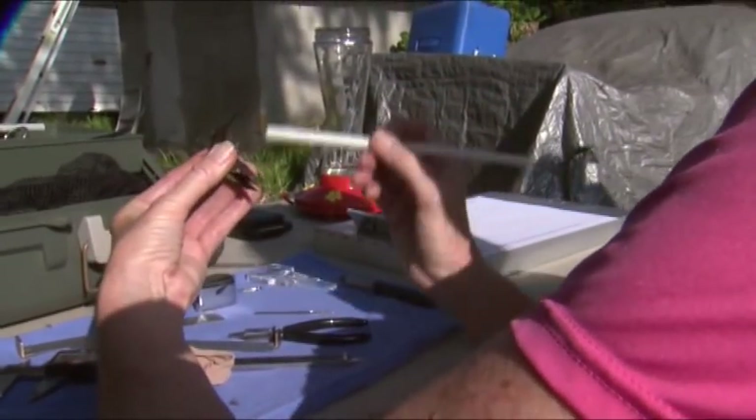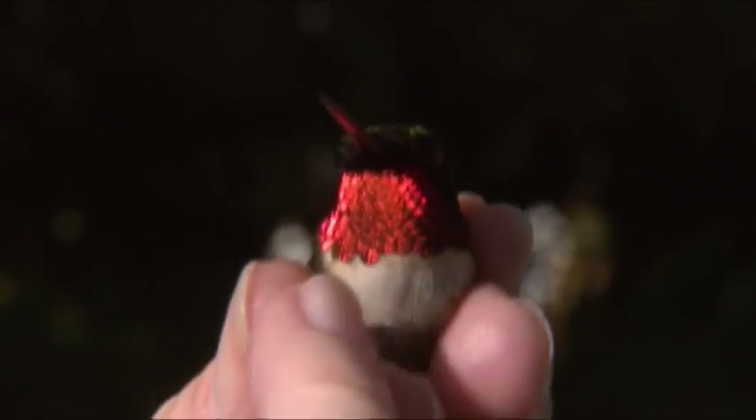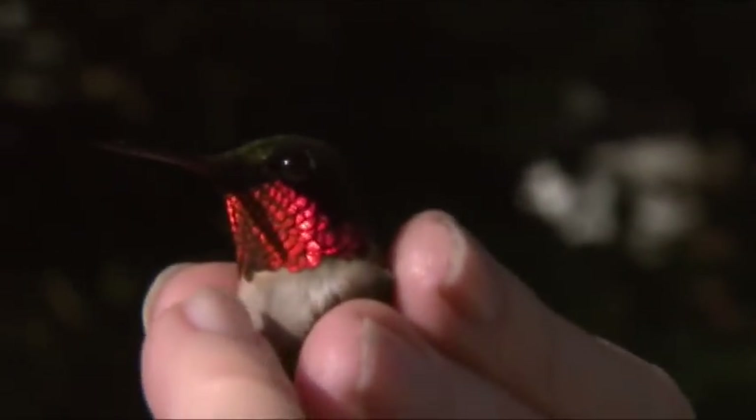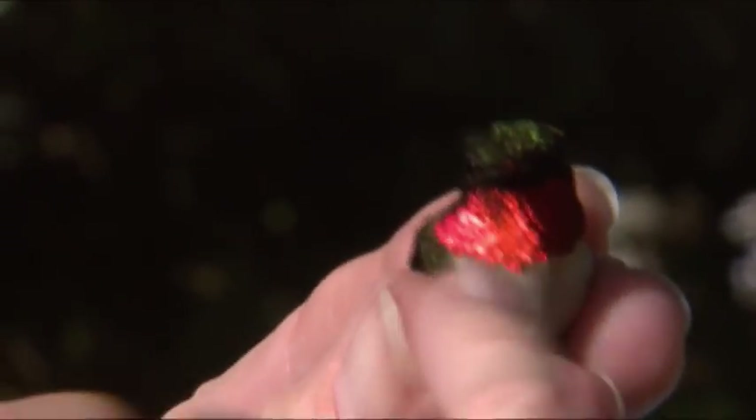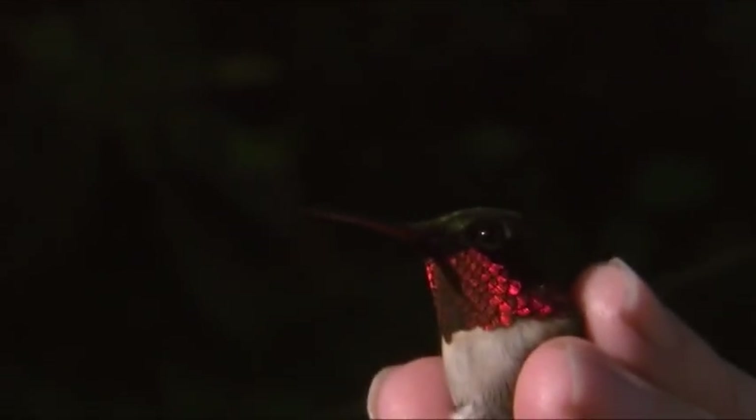I don't see any fat on him. This guy weighs — he's not a bad weight, but he definitely doesn't have any fat. He's 2.83 grams, which is a little more than a dime. See how pink it is? But this bird has just finished his molt.